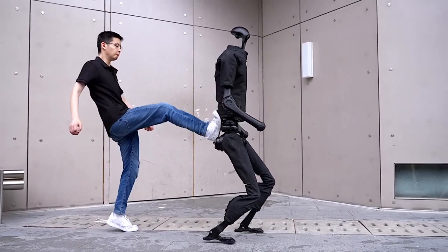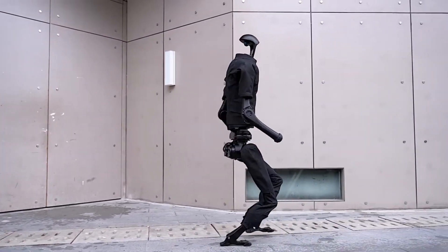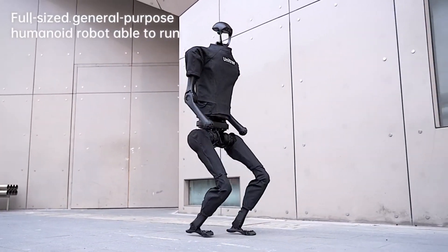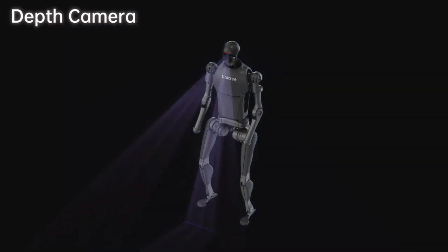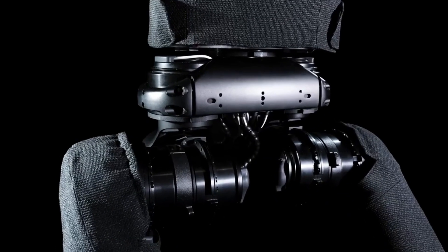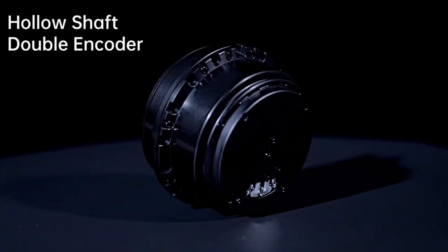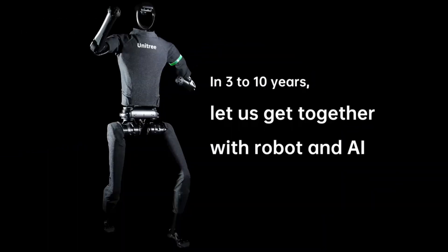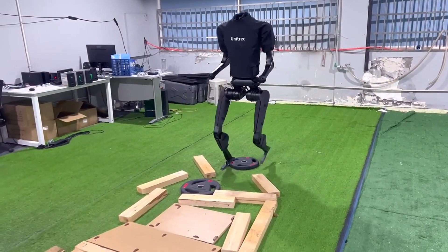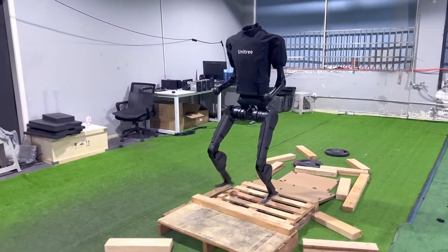The H1 can walk at a steady pace of 1.5 meters per second and has the potential to sprint at over 5 meters per second. It walks, runs, and balances with human-like fluidity even on uneven terrain or in challenging environments, and is capable of complex maneuvers like turning and jumping. It uses a combination of 3D LiDAR and depth cameras to perceive its surroundings with precision, constructing a detailed 3D map in real-time to avoid obstacles, plan paths, and interact with objects effectively.